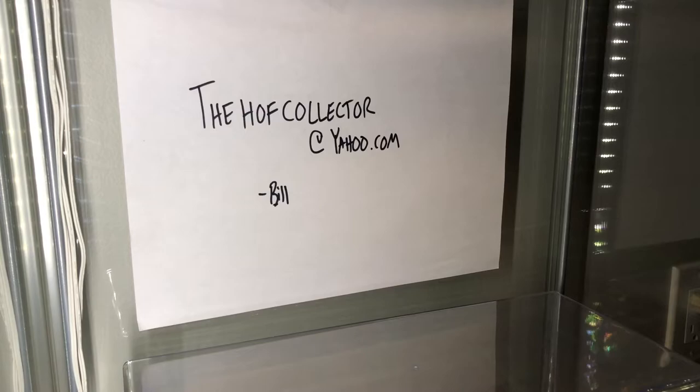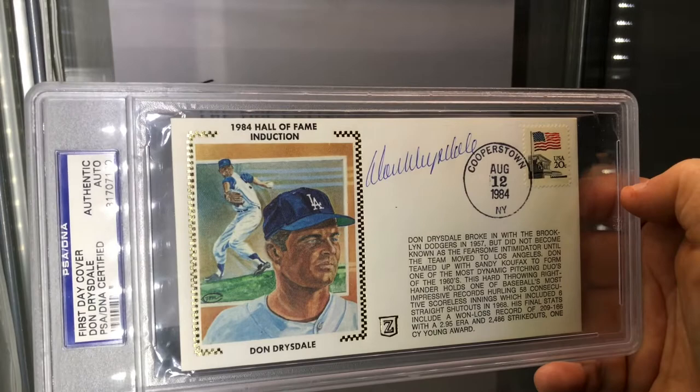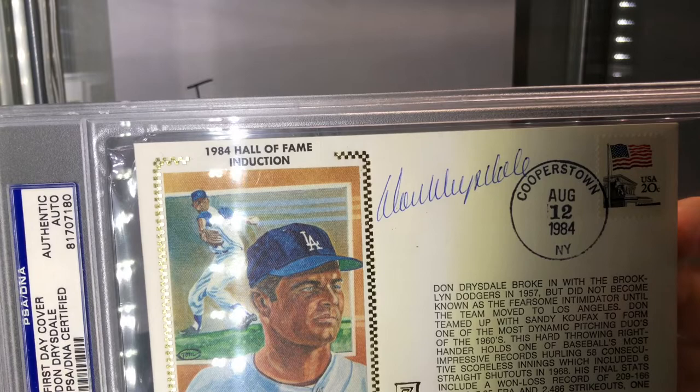1984 Hall of Fame induction. Excellent Hall of Famer - deserves more recognition. I love his penmanship; I think I kind of write like him. Don Drysdale. Look at that - sweet.